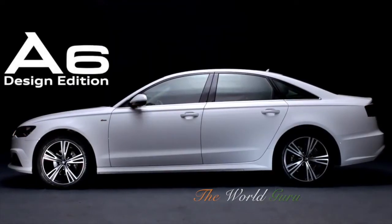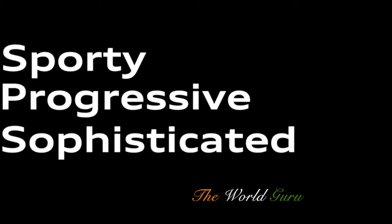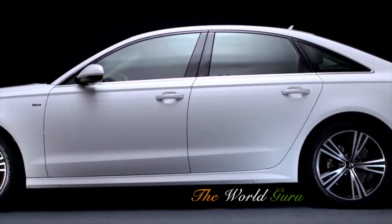The Audi A6 Design Edition. Sporty, progressive, sophisticated. This is my kind of Audi.